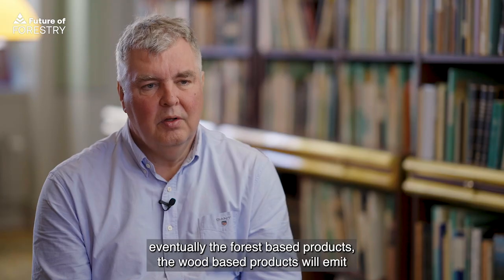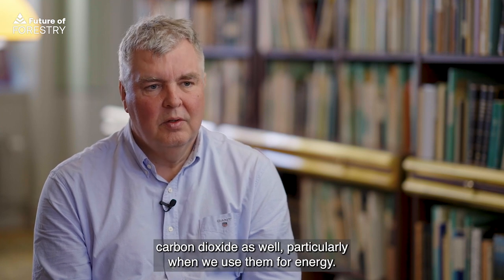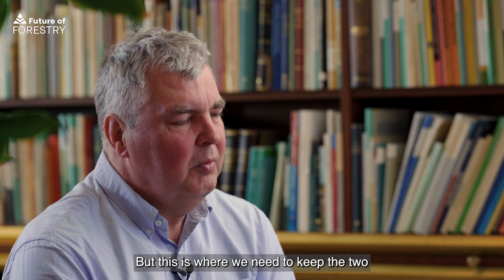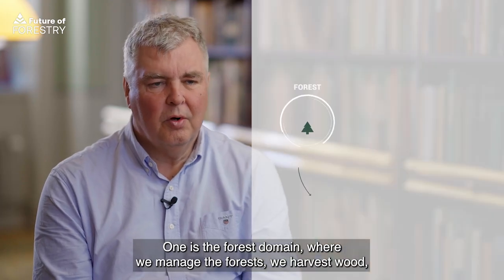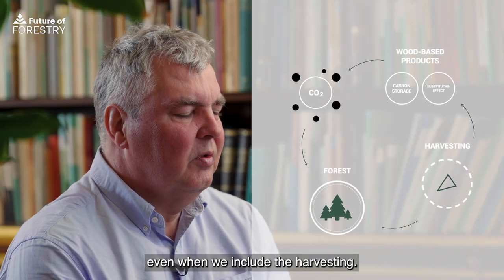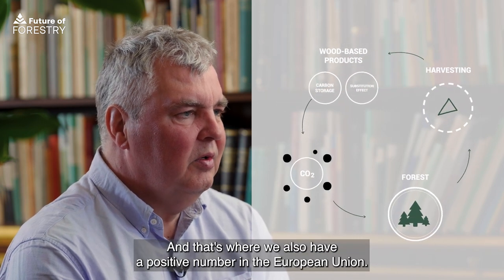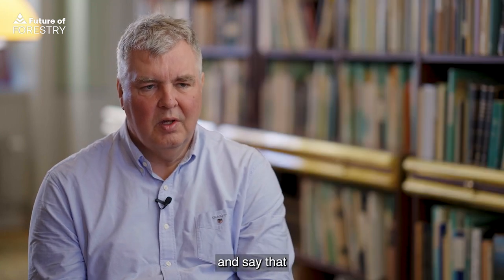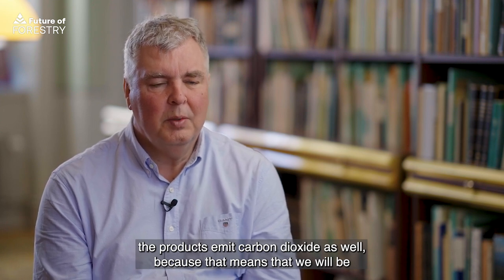Of course, eventually, the forest-based products — the wood-based products — will emit carbon dioxide as well, particularly when we use them for energy. But this is where we need to keep the two domains apart. One is the forest domain, where we manage the forest, we harvest wood, and the carbon is recycled to the forest even when we include the harvesting. And that's where we also have a positive number in the European Union. So we should not mix that up and say that the products emit carbon dioxide as well, because that means we will be double counting.